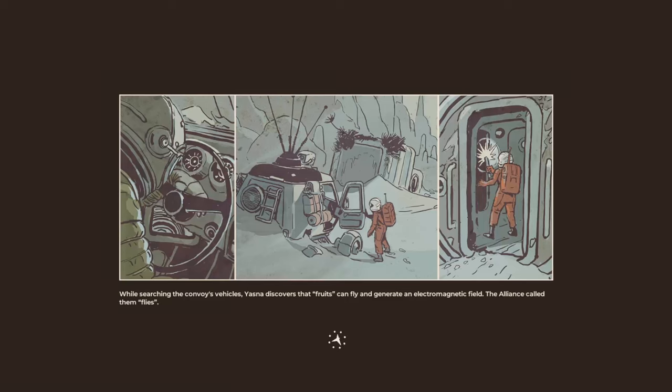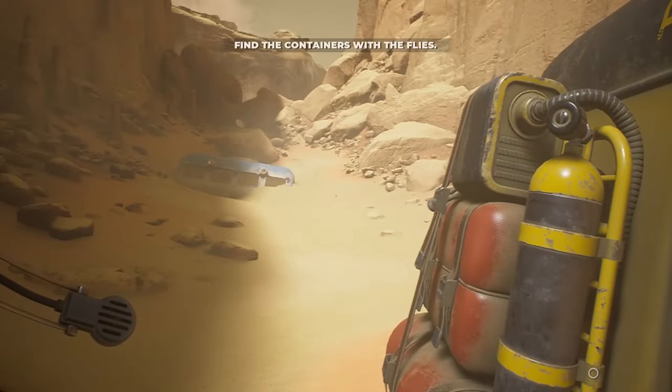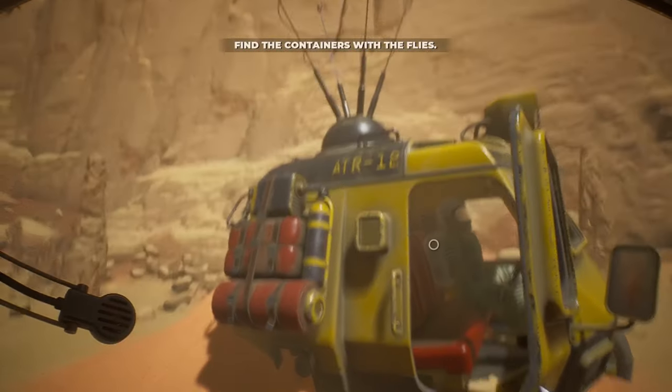Welcome back to The Invincible. My name is Twitchy, playing the role of Yasna, an astrobiologist working for the Commonwealth. Whilst out searching the enemy convoy's vehicles, Yasna discovered the fruits found on the metal plants can generate an electromagnetic field. The alliance has called them flies. They seem to be some pretty nasty stuff, because all we found when we caught up with the enemy convoy here is dead bodies.